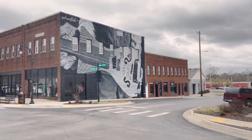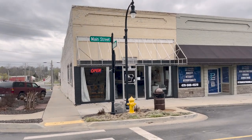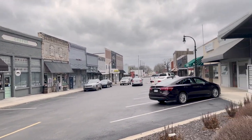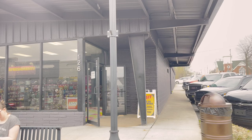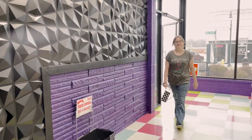Hello friends, welcome to Gravette, Arkansas. Today we are going to visit two amazing stores that you won't want to miss: Pet Pop and Can Do Hardware. These stores are located just a short drive from each other in the heart of this charming small town, and they both offer unique shopping experiences that are sure to delight you.